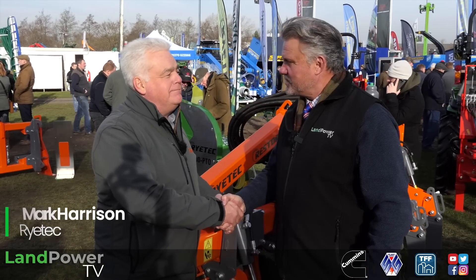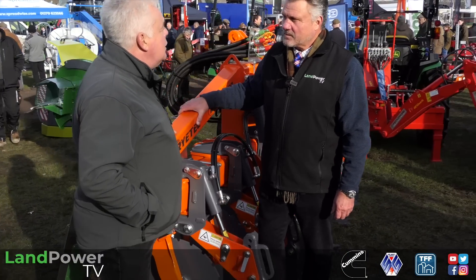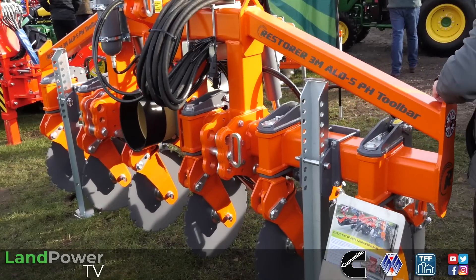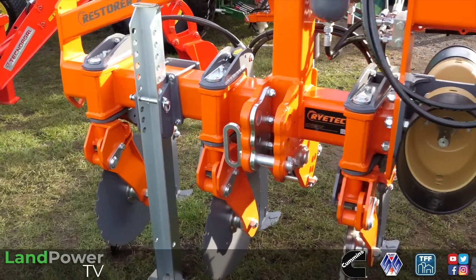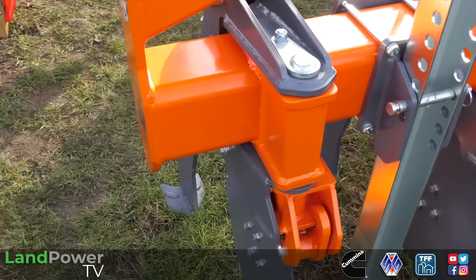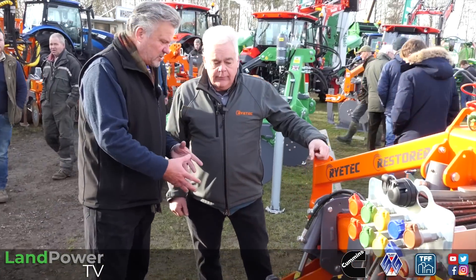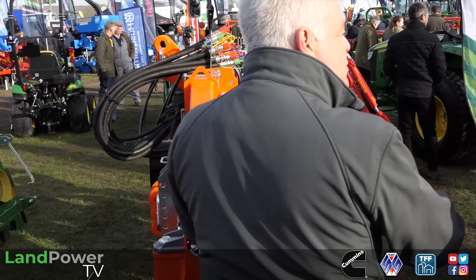We couldn't possibly have come to the YAMS Show here in Yorkshire without visiting a Yorkshire-based exhibitor. We are here on the Ritec stand and the man to tell me what's new today is Mark Harrison, managing director and founder of Ritec. Tell us about this machine behind us. This is a progression of our Restorer range of low-disturbance sub-soilers. The idea is it does everything a plough would do without inverting the soil and bringing up all the rubbish from underneath. It relieves all the compaction and allows you to drill straight into it with very little extra working of the ground.